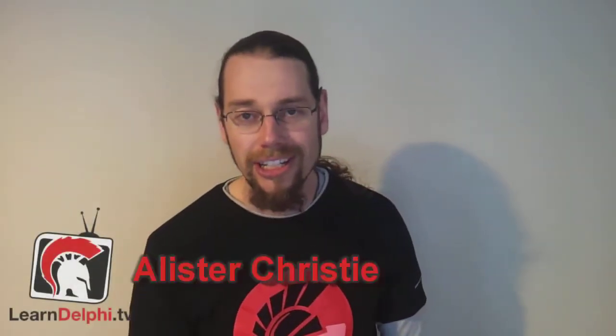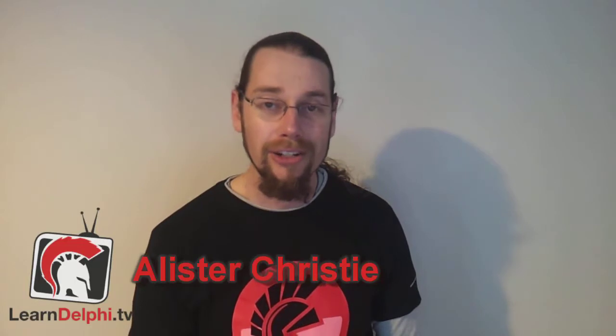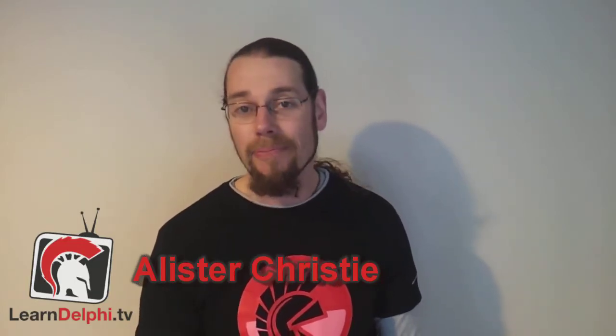Kia ora, I'm Alastair Christie and this video is brought to you by LearnDelphi.tv. Go to www.learndelphi.tv to find lots of videos on programming in Delphi, plus there are some commercial ones there which I would encourage you to buy of course.